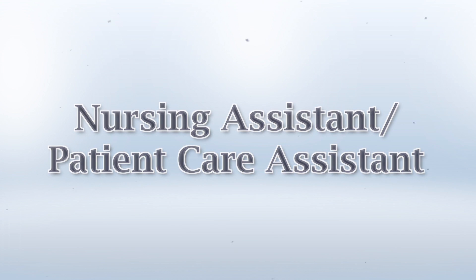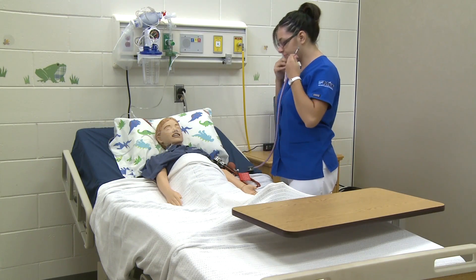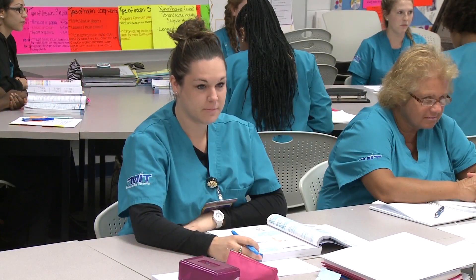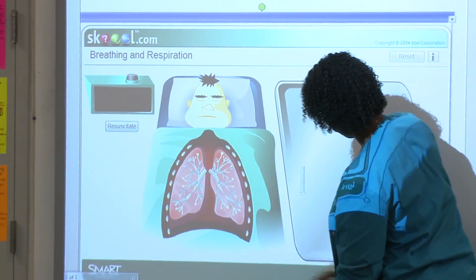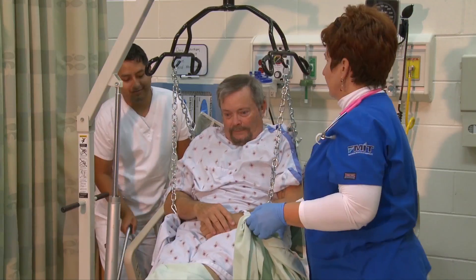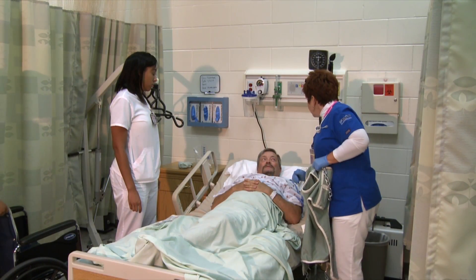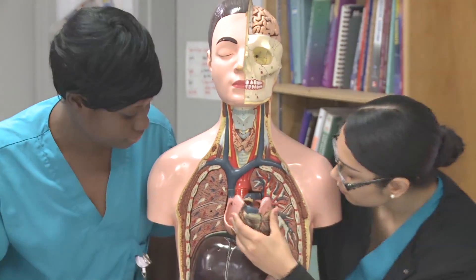In only a few months, you can experience the satisfaction of helping others with activities of daily living by training to become a nursing assistant or patient care assistant at FMTC. With over 200 hours of clinical experience, patient care assistant students develop professional work ethics and medical skills that enable them to provide compassionate patient care. Successful completion prepares the student for state certification.